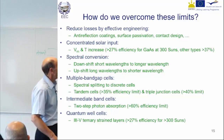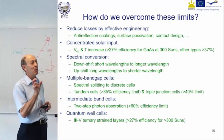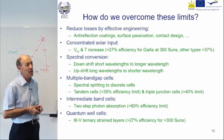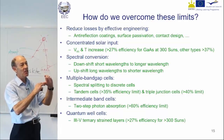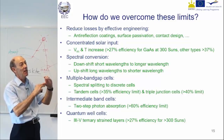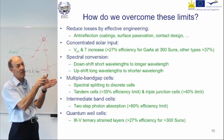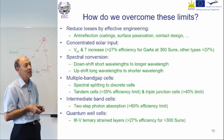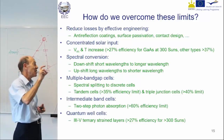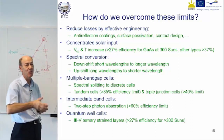Tandem cells or triple junction cells are ways of trapping more of the solar spectrum. If you have one cell on top of another, series connected so the voltage is better, they've got the same footprint, but one cell can absorb the UV part of the spectrum and the cell underneath can absorb the other part. So you arrange it for the energetic part to be absorbed at the top and the less energetic to pass through and be absorbed at the bottom.